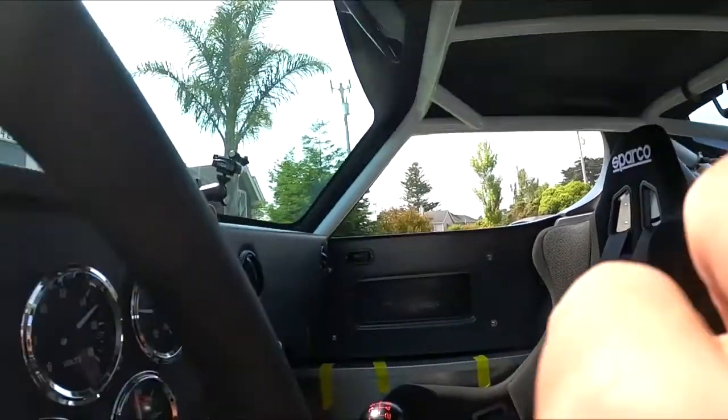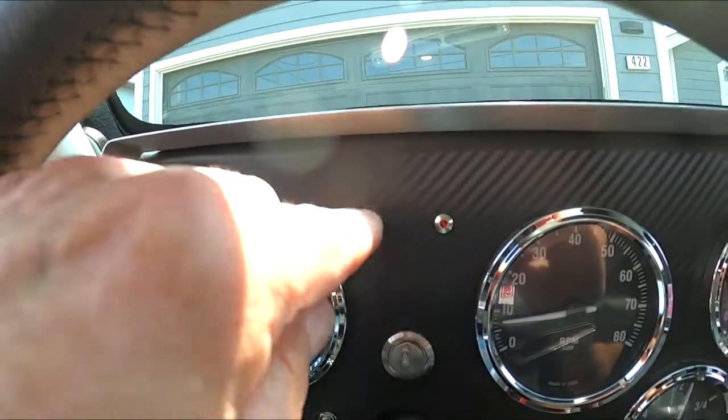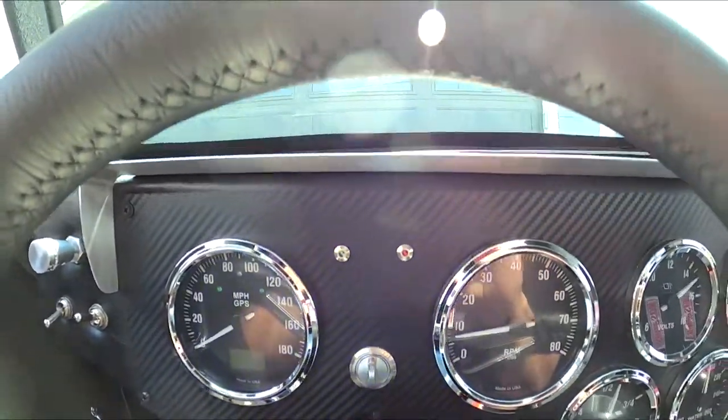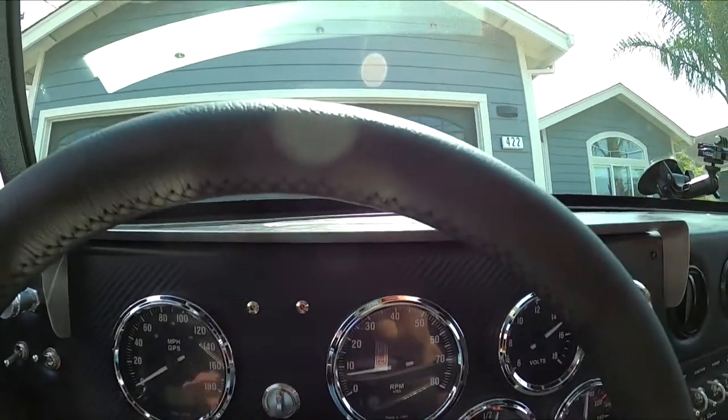The only issue I really had is this light here — this shows when the fan is on. At 60-65 miles an hour, that light starts to come on because the fan is spinning and back-feeding. It's a simple diode fix. I can fix that — probably won't worry about it right now. Other than that, everything else worked great.